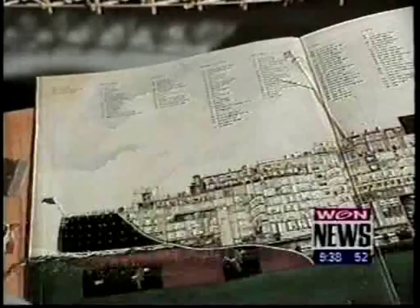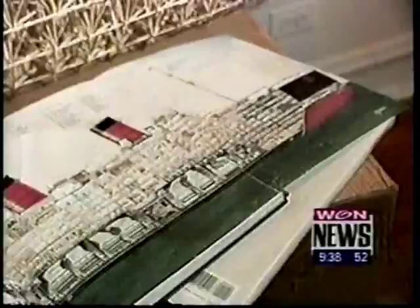He researches all his projects using deck plans and pictures from the original vessels. He's already invested nearly 400,000 toothpicks in the Queen Mary.